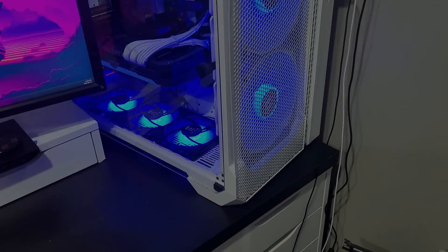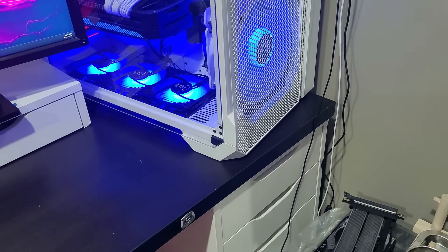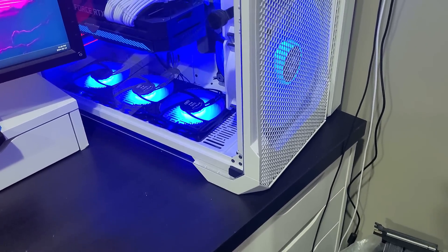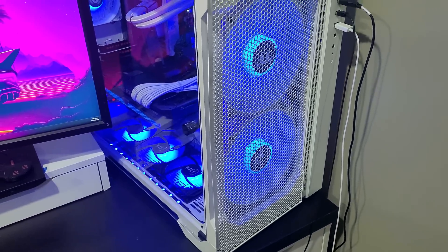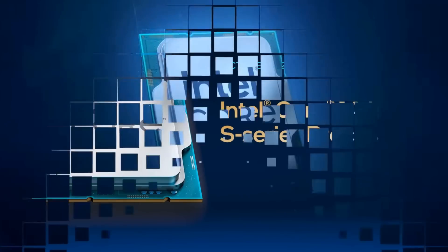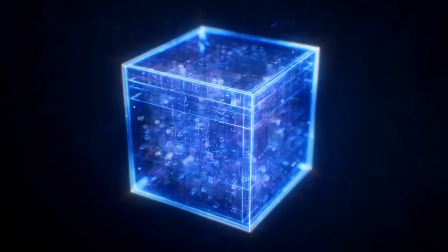Welcome back to the channel. I wanted to revisit a topic we discussed earlier this year pertaining to stability and performance issues surrounding Intel CPUs. Wendell from Level 1 Tech recently released a video and then did a collab discussion with GN on their channel, which had some very interesting information we'll discuss later on. This has been an ongoing topic going as far back as last year, ever since the 13th gen CPUs were released on the market in 2022.